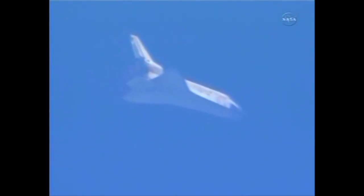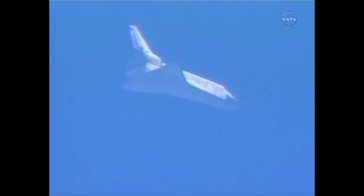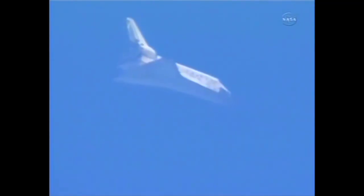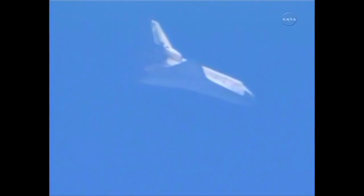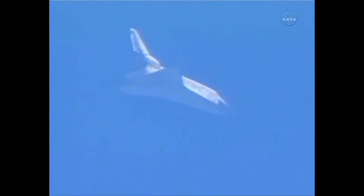Discovery now traveling 654 miles an hour, about to go subsonic. Its altitude 9 miles, range 27 miles. Four minutes to touchdown.